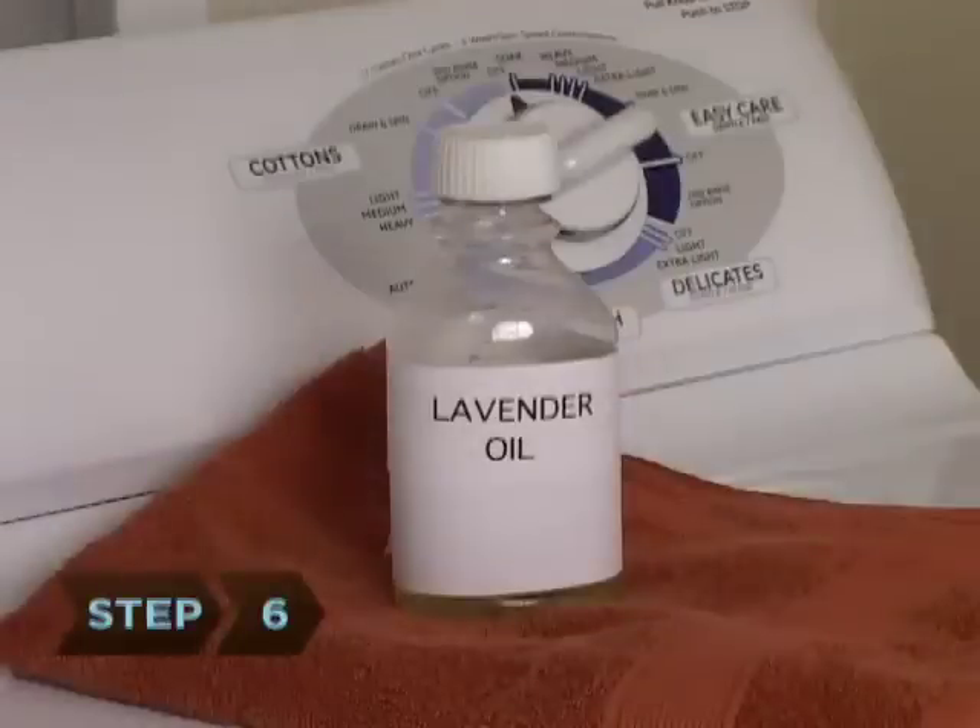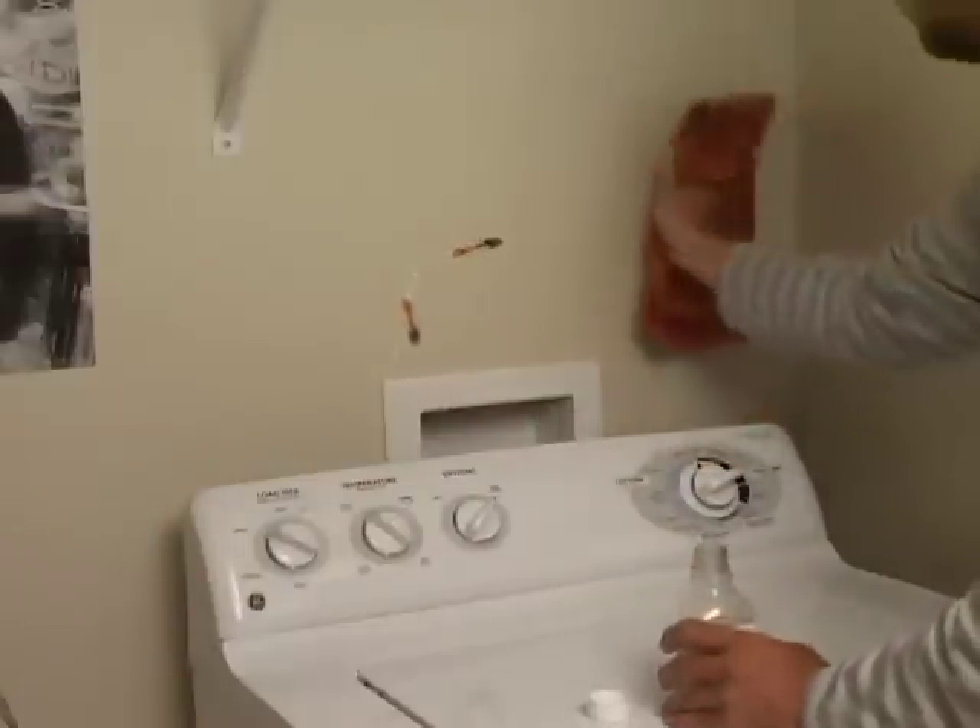Step 6. Wipe down your walls with lavender oil. This scent causes bugs to scurry away.